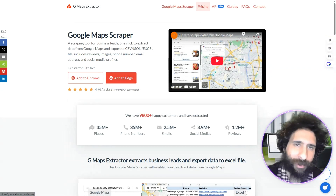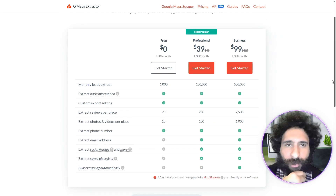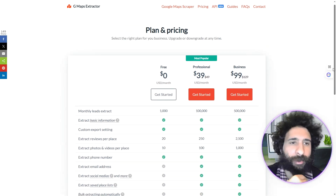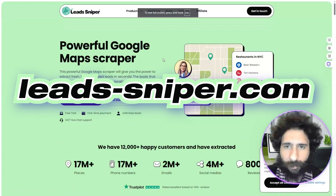You can see the FAQs, but I'm interested in the pricing and what comes with it. You can get started for free, which is good, but then it's $40 a month and $100 for the business plan. That's a little bit pricey. Let's see what we've got on the Lead Sniper side.